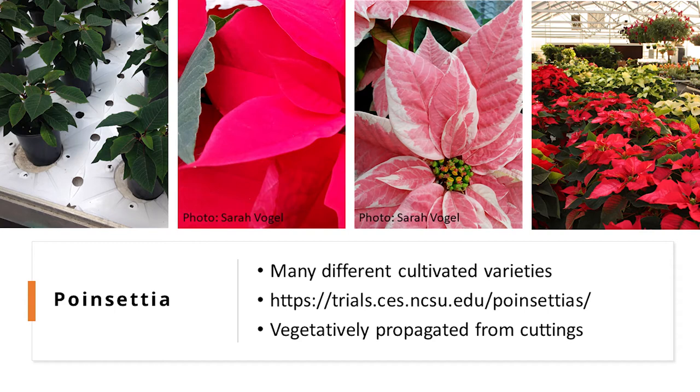There are some cultivars that are new to the poinsettia market this year. A couple of these are Alaska and Christmas Angel. The cuttings are usually harvested multiple times per plant from stock plants.